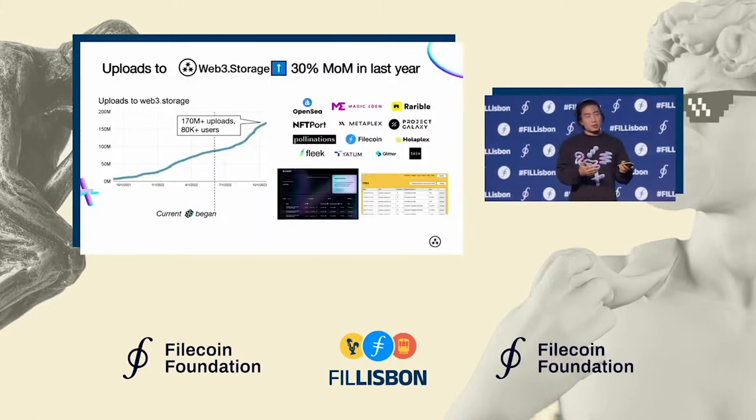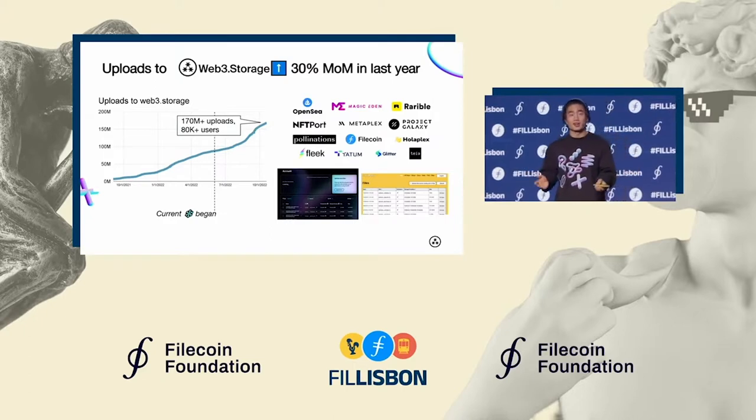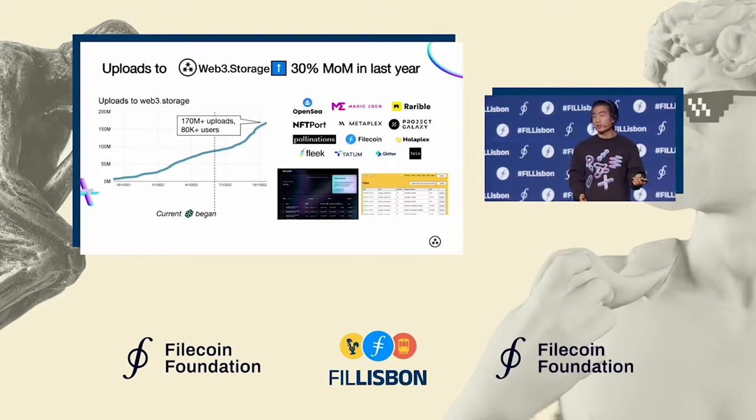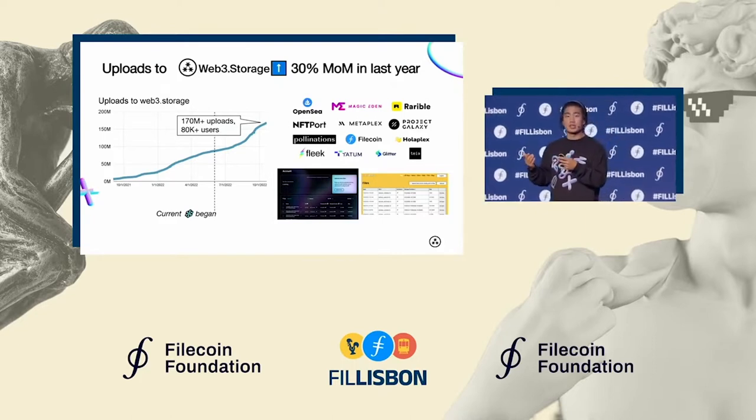Talking about adoption, Web3 Storage as a platform has grown a ton in the last year. We're now making over 170 million uploads available to the IPFS network and stored in Filecoin deals. Most of this growth has come from the NFT space, through a product we run called NFT.Storage, as well as NFT creators and marketplaces storing directly on the Web3 Storage platform.